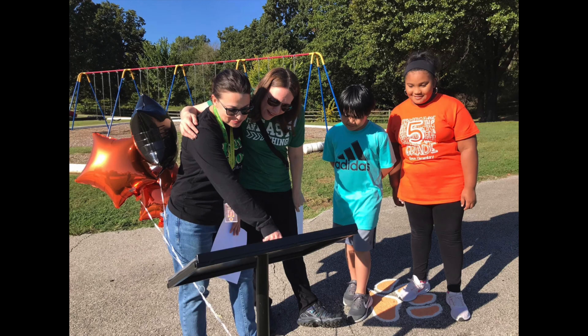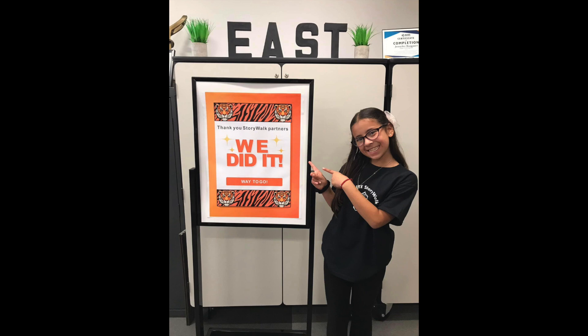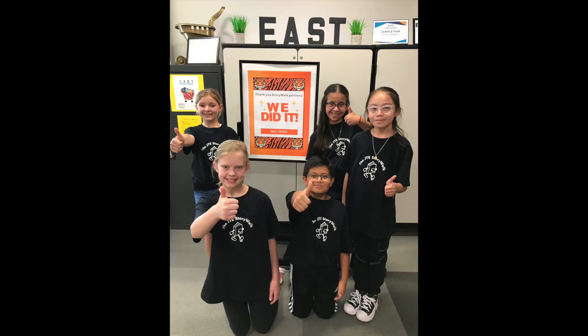We walked everyone through the Story Walk and they loved it. It took us all working together to make this project happen. Our team had so much fun creating this gift for our community.